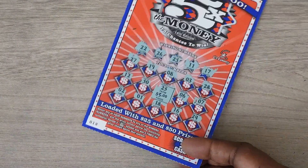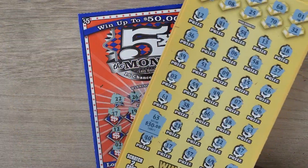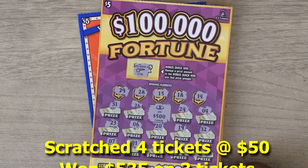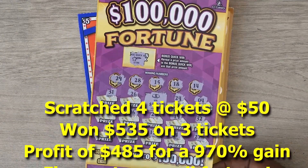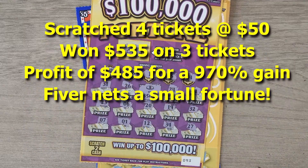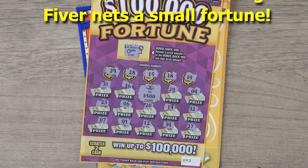So to recap: we won $5 on the 5x the Money, $30 on the Golden Riches, and the big win on the $100,000 Fortune — a $5 ticket — $500! Thanks for watching. If you liked what you saw, please remember to hit the subscribe button and also hit that notification bell to be notified of new videos.